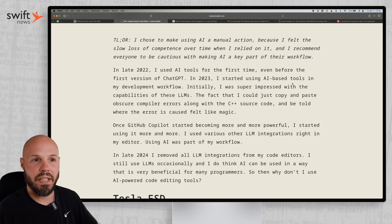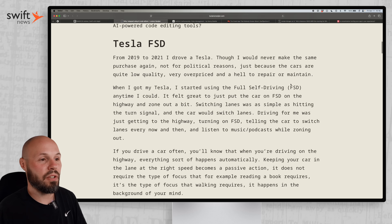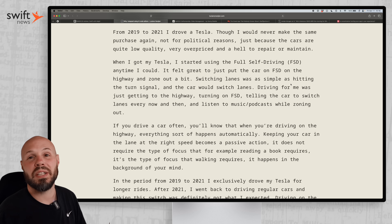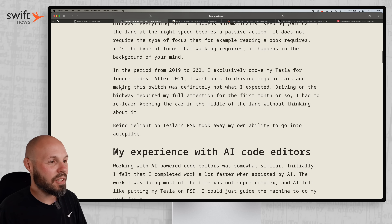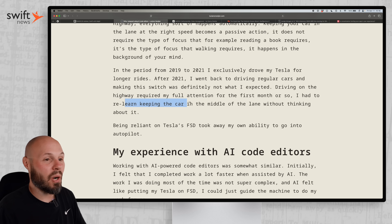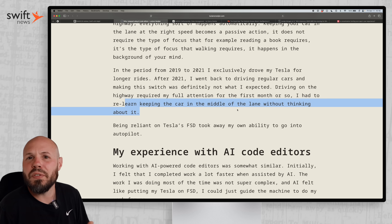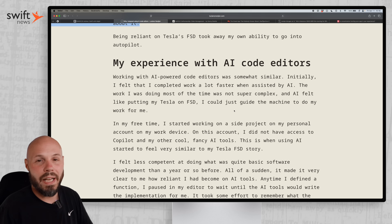The gist of the article is that over time you become reliant on AI and forget how to do things yourself. The analogy he gives is Tesla Full Self-Driving. When you're on the highway, you just put the Tesla in FSD mode and don't have to think about it. But when he sold that car and got a different one, he had to manually drive on the highway again. He says making the switch was not what he expected — driving required his full attention for the first month. He had to relearn keeping the car in the middle of the lane. Because if you've driven for a long time, driving is just on autopilot for your brain. He compares that to coding when you're experienced — you just have intuition, you know your language and tools, and you're moving quickly.